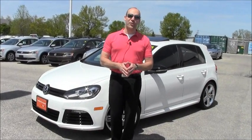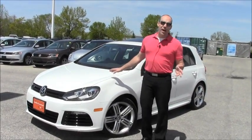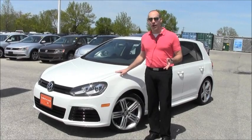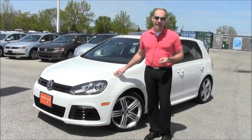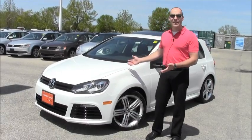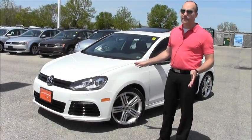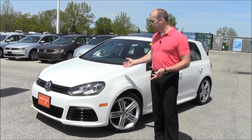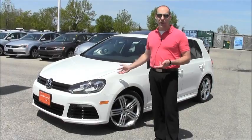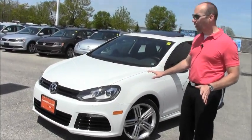Welcome back to Volkswagen Waterloo. It's with special affection that I present to you a 2012 Golf R. Only 500 of these came to Canada in 2012, and this is one of them in candy white. This is one of our own that I originally sold. It just came back — it only has 12,000 kilometers on it.